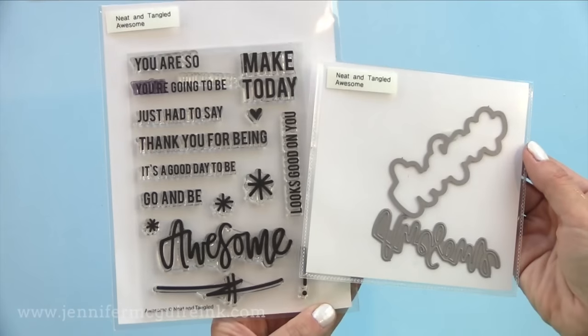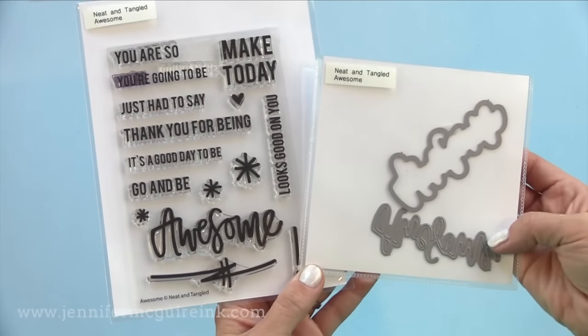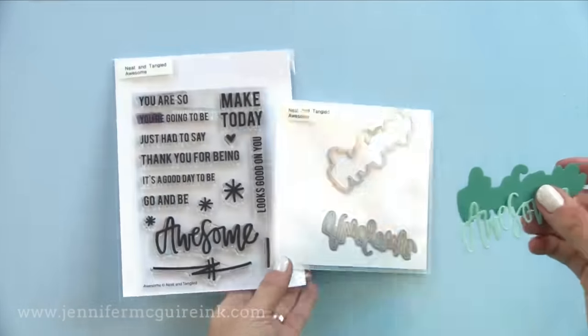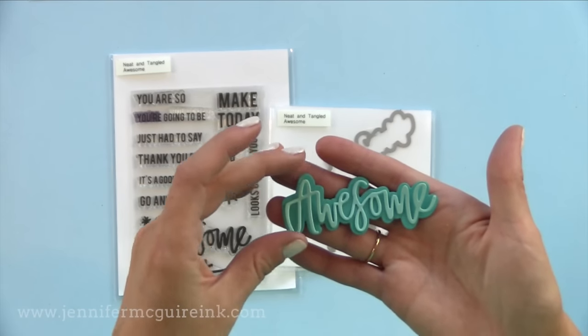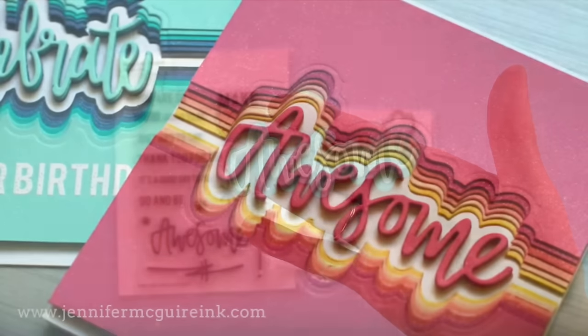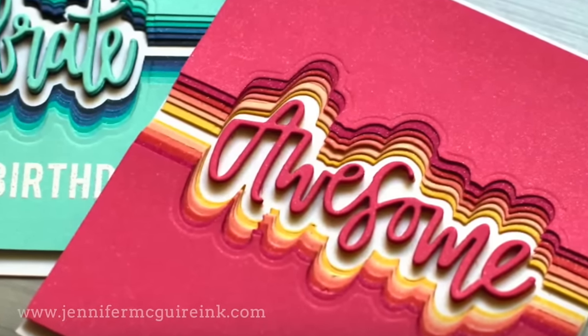Same thing with these Neat and Tangled Awesome stamp set and dies. This is another great die set that has the shadow and the word, so you can put them together or separately and use a stamp on it. Check out how nice this looks with the layered die cuts. The sentiments are beautiful — really fun and playful. I'm using these quite often. Be sure to search my blog to find these.